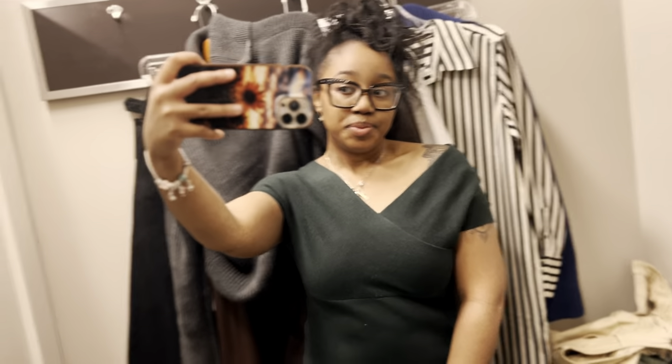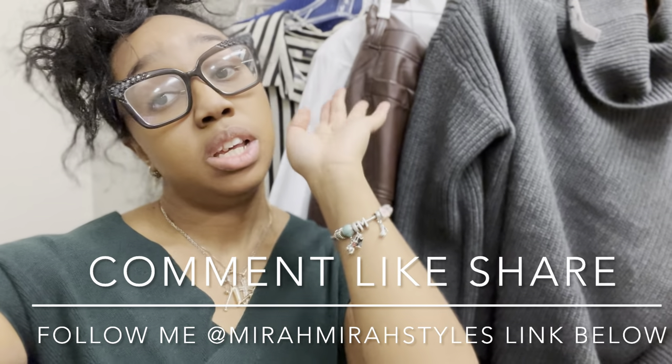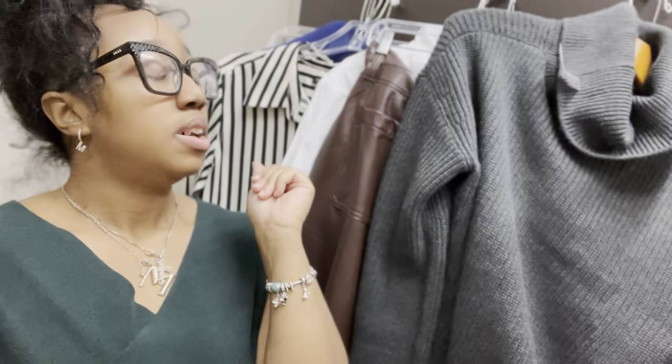I really want to know what y'all thought about all the looks. Comment down below and rate each one. We'll be back to try out more stuff, and hopefully I can style some of you. You know where I'm at — Banana Republic. Hit me up on Instagram, Facebook, whatever. I'll be there. Thanks for tuning in to this video. I hope you liked all the looks. Please comment down below and let me know. See you!